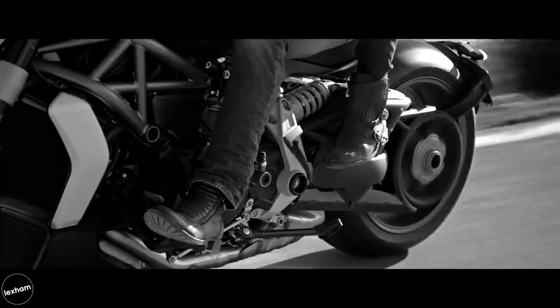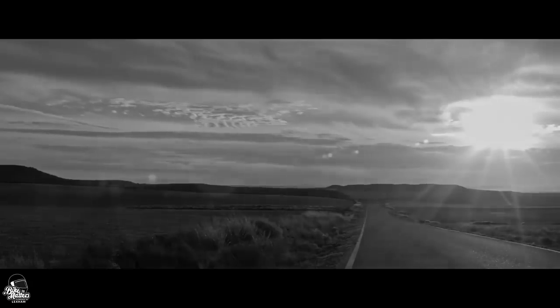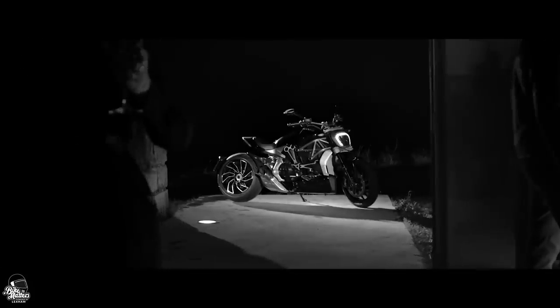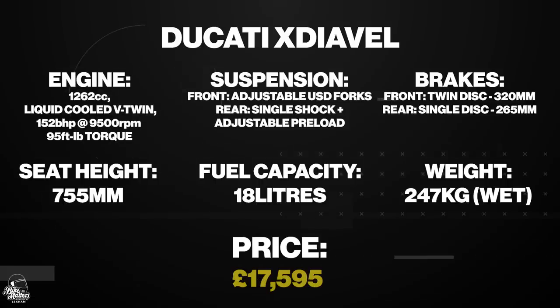Its ability to handle high speeds with the responsive handling that isn't normally associated with the cruiser class is something that really makes it stand out. As well as the outstanding performance, this one comes loaded with premium components and cutting edge tech, including traction control, rider modes, Bosch ABS, and cruise control. The XDiavel starts at £17,595, with an S version available that packs even more features. If you're looking for something truly premium, you may have just found it.